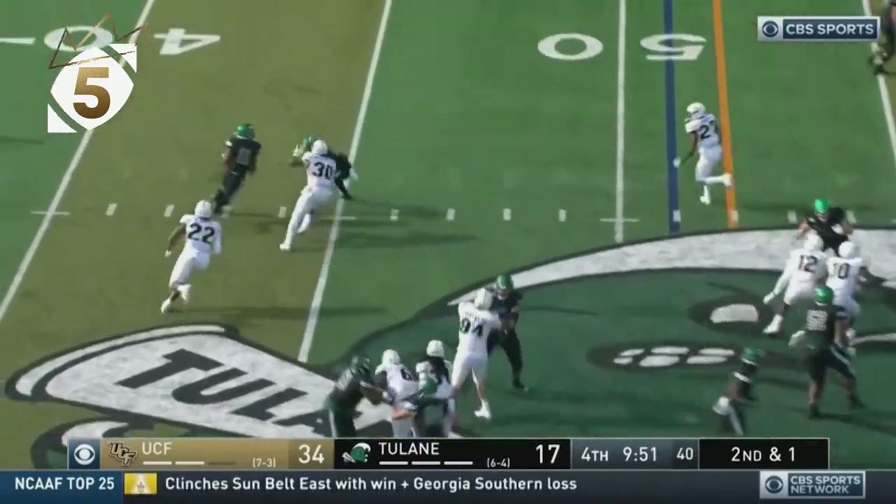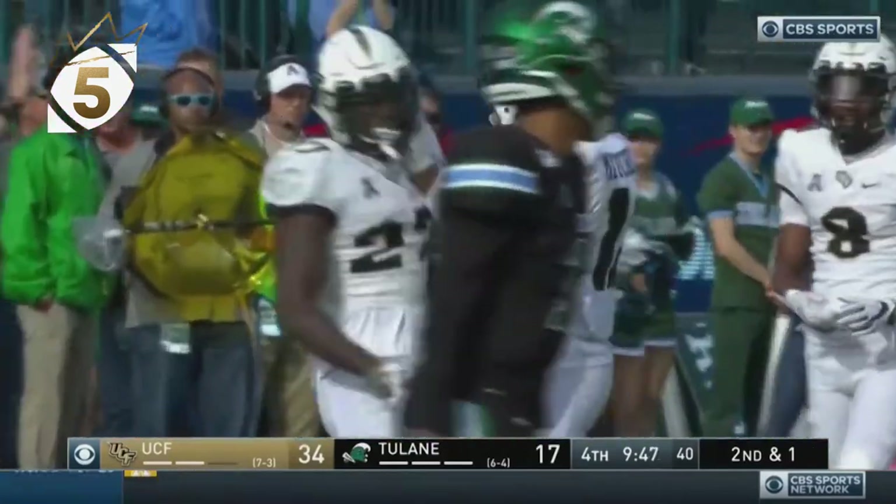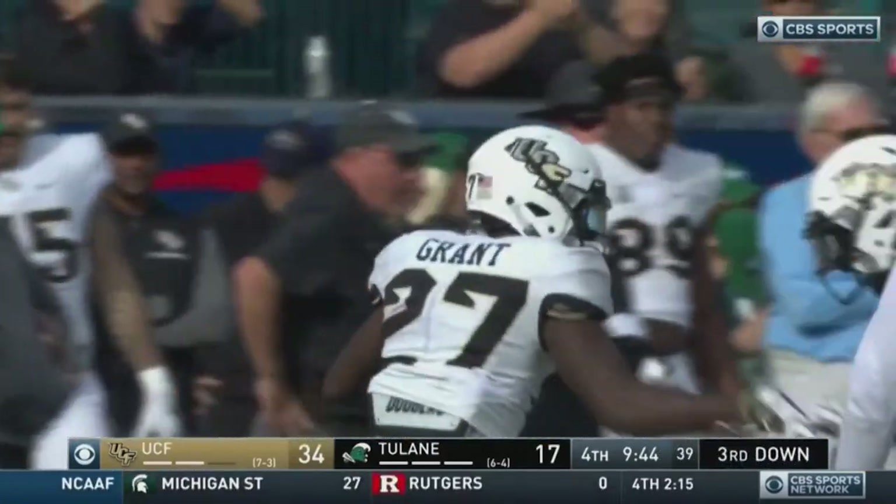And now they trick it up here as Amari Jones with it. Jones dropped with authority by Richie Grant.